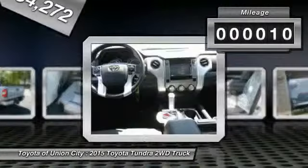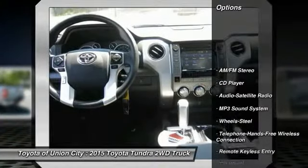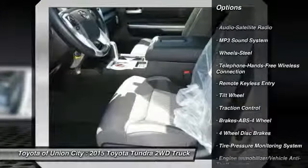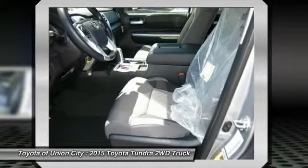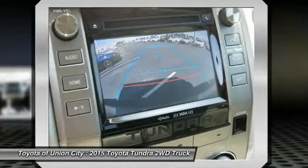This vehicle has less than 100 miles. Here are some of this vehicle's great options: traction control, anti-lock braking system, air conditioning, Bluetooth wireless data link for hands-free phone, power steering, cruise control, AM FM stereo radio, flood lights, power door locks, and MP3 playback stereo.